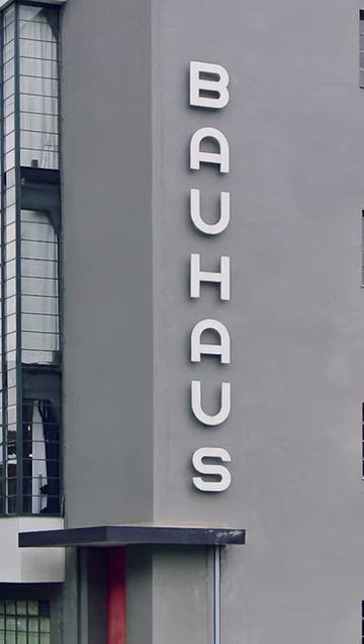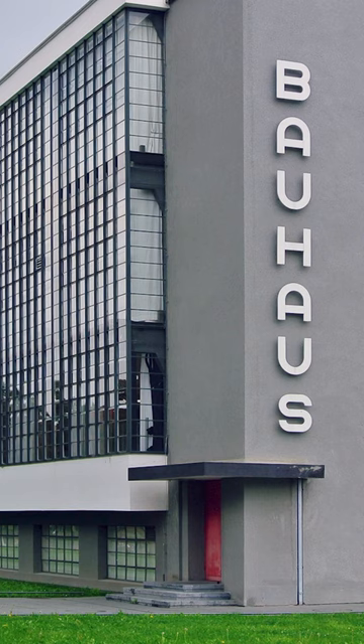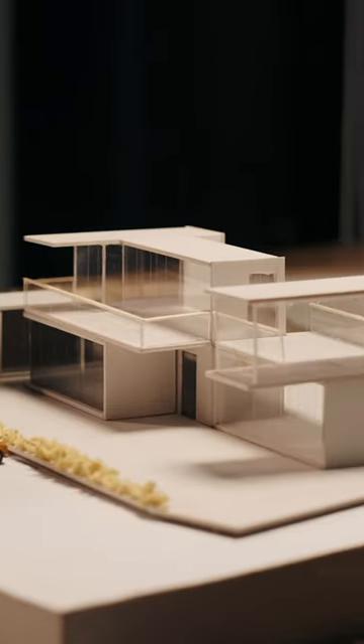Did you know? The Bauhaus style has its origin in Germany, where in 1919 an art school founded by the architect Walter Gropius was opened. Bauhaus focused on a functional design, emphasizing simplicity, geometric shapes and clean lines.